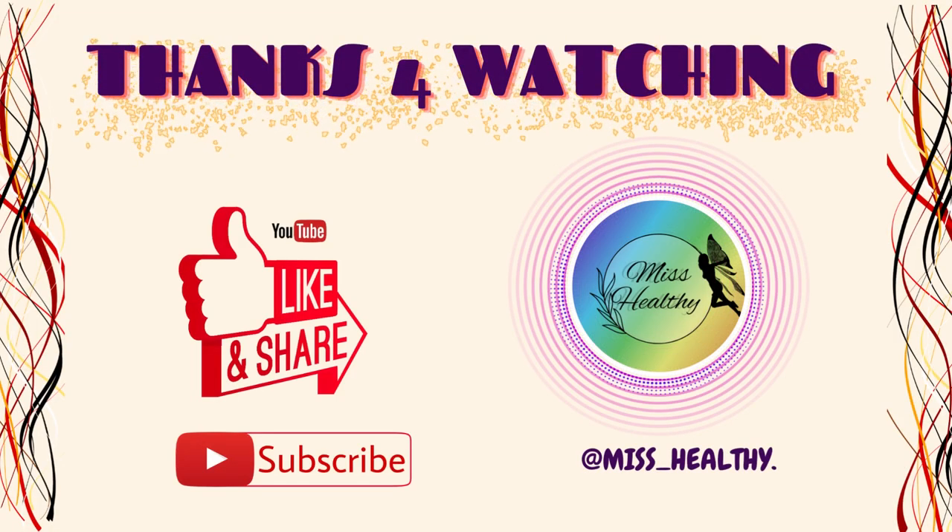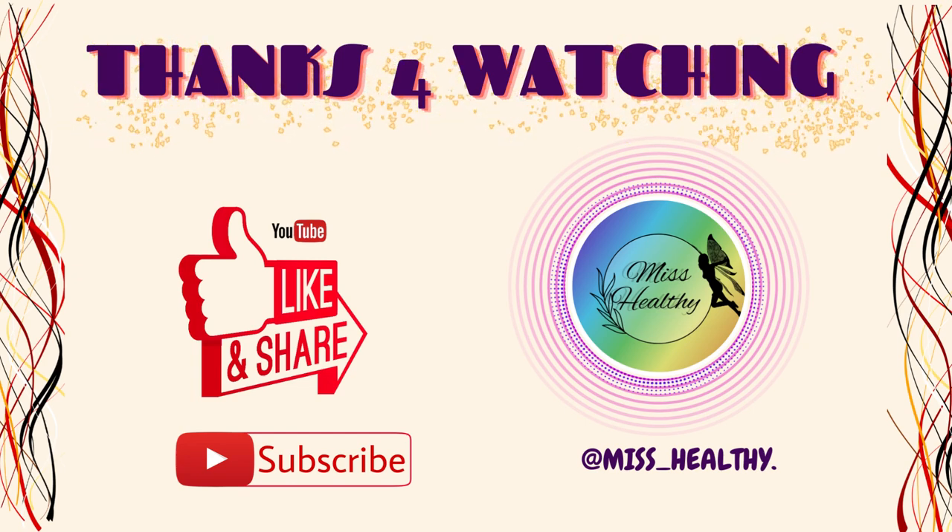Hope you liked the video and thanks for watching. Please don't forget to like, subscribe, and support our channel.